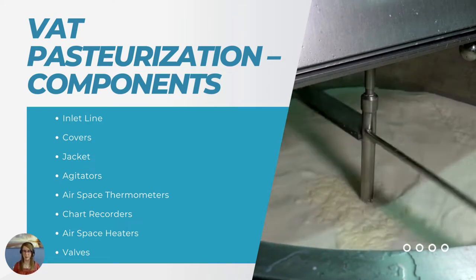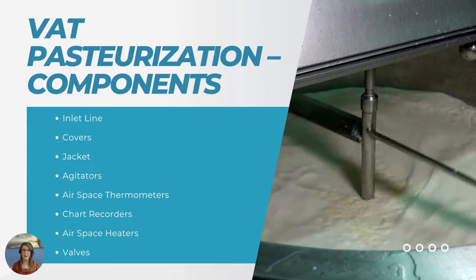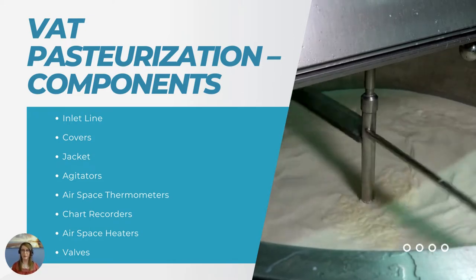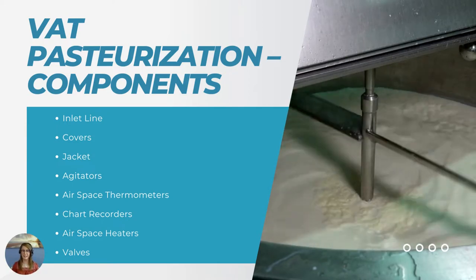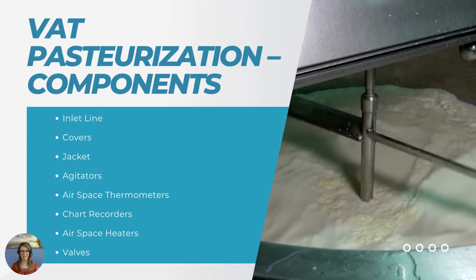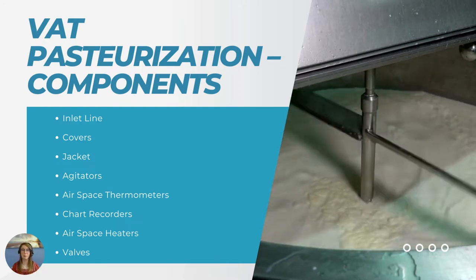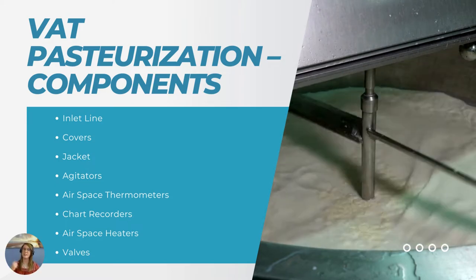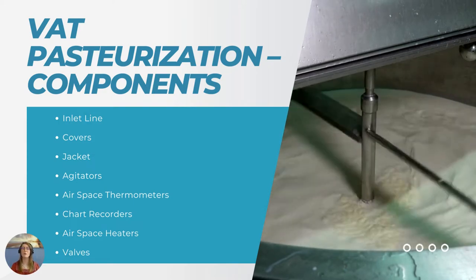We also want to discuss airspace thermometers. You're going to want to measure and record the airspace in your VAT — making sure that the temperature of the airspace above the product in the VAT is correct, and you'll need thermometers that indicate those temperatures. Along with that, we have chart recorders to record the different temperatures in the VAT or of the product itself. The recording thermometer is going to provide a record of your pasteurization cycle, the heat treatment, different temperatures in the airspace and in the actual tank, including that holding point time.